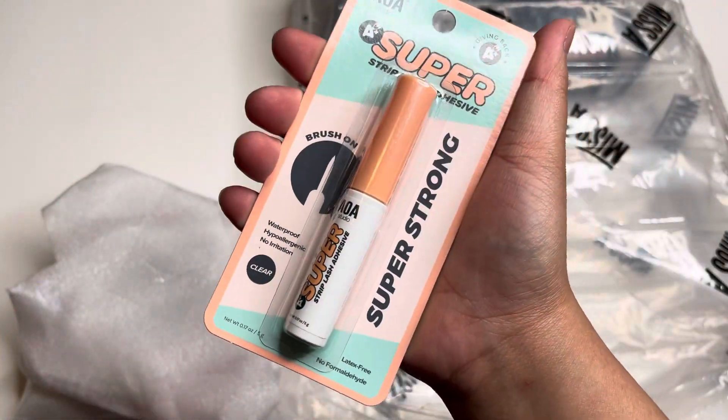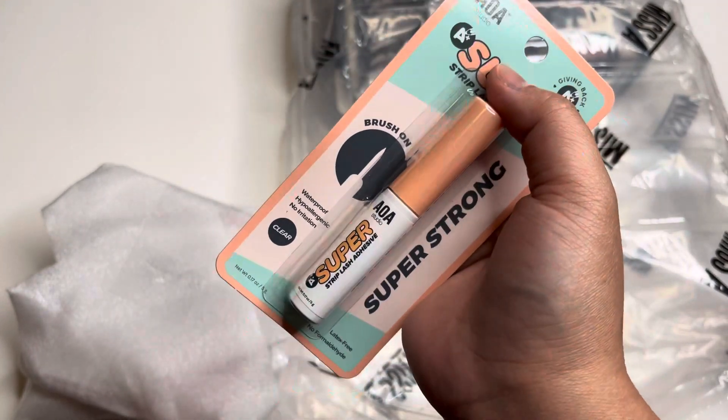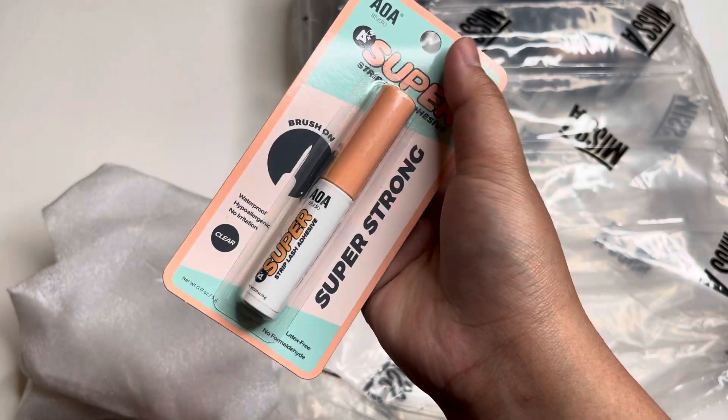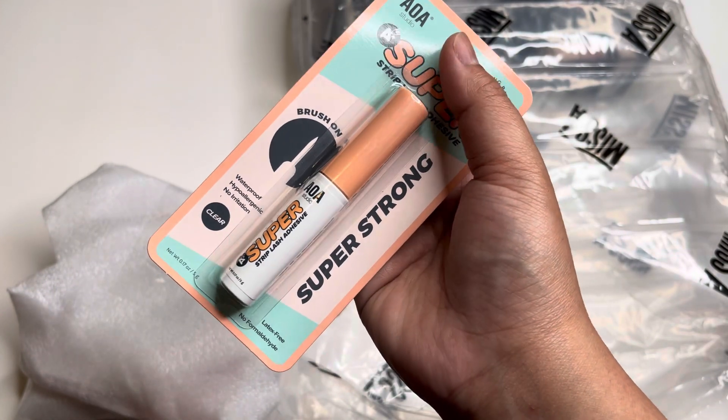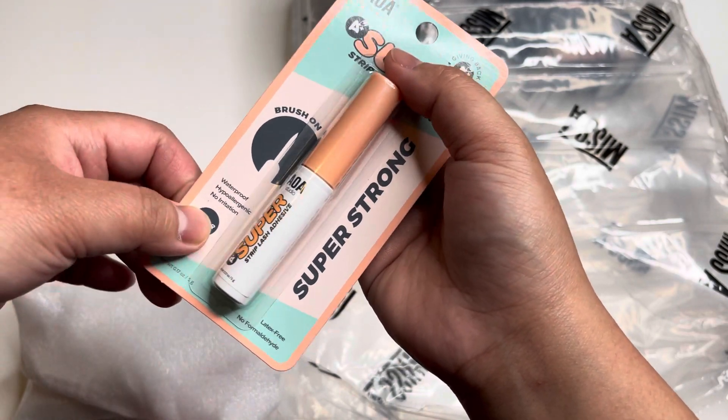Then we have the AOH Studio strip lash adhesive. I prefer this one compared to the black one because the black one is kind of messy to use, so I bought one of this again.